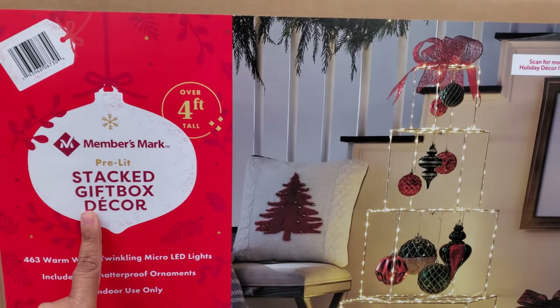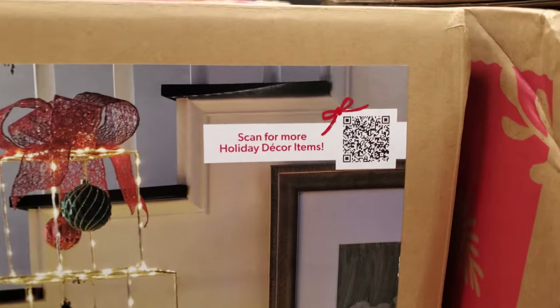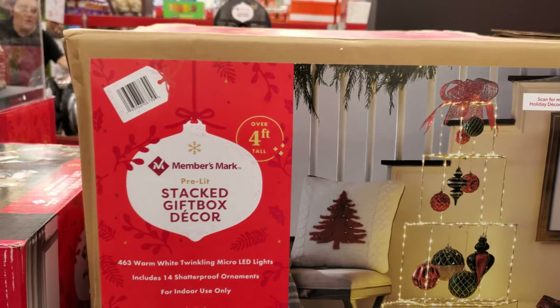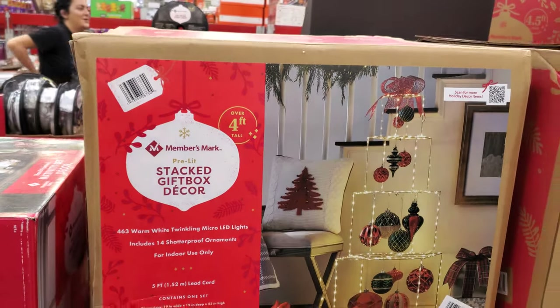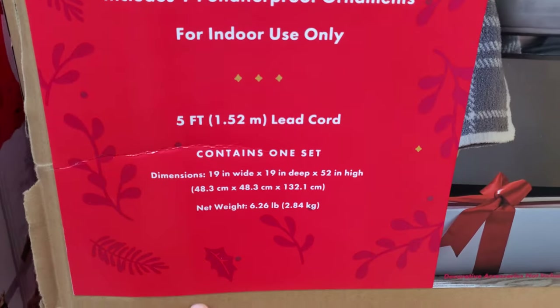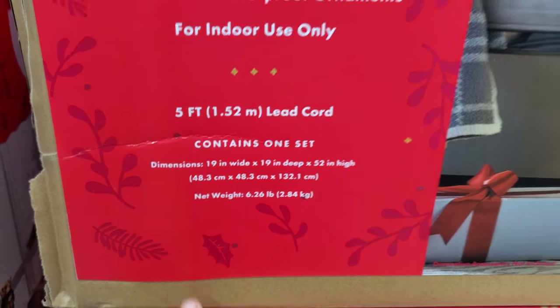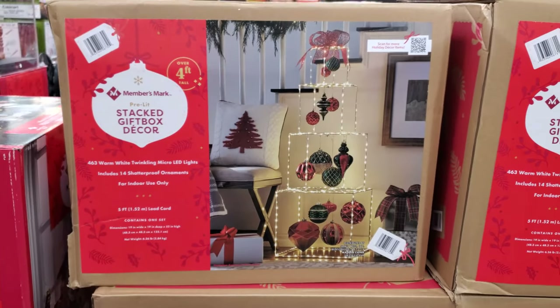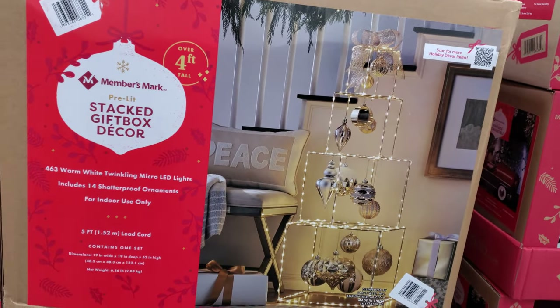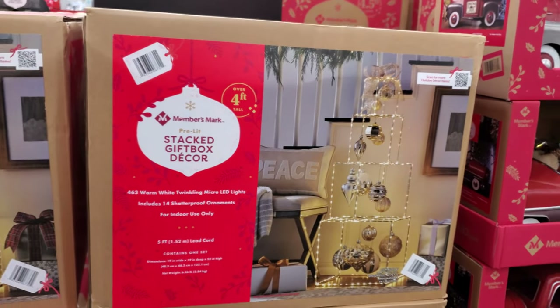$100, and over four feet tall. 463 warm, twinkly micro-LED lights with shatterproof ornaments. It's like a little present set. They have this red one and kind of a gold one — two options to choose from.